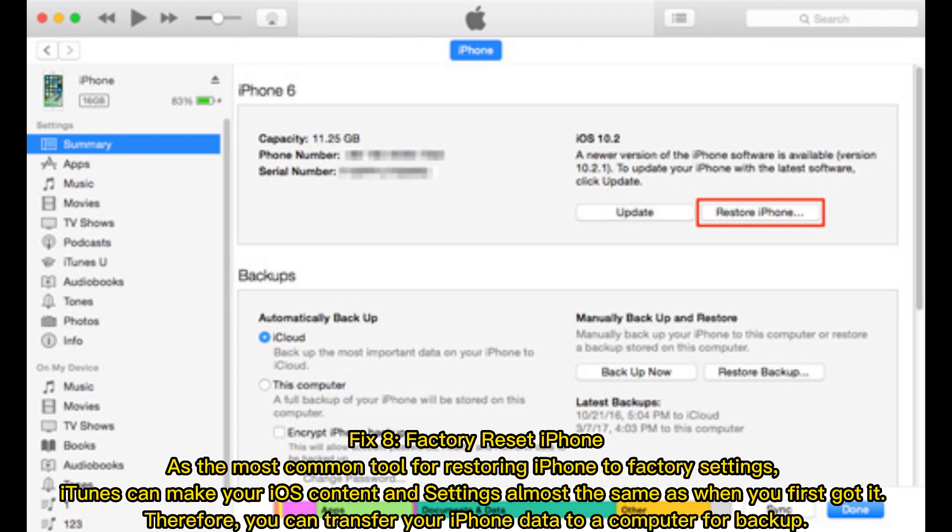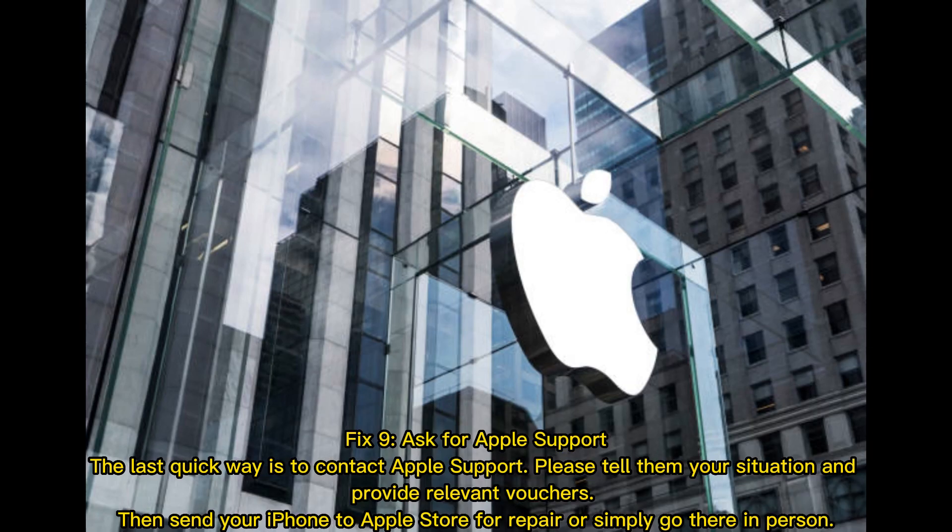Fix 8 — factory reset iPhone. As the most common tool for restoring an iPhone to factory settings, iTunes can make your iOS content and settings almost the same as when you first got it. Therefore, you should transfer your iPhone data to a computer for backup beforehand.